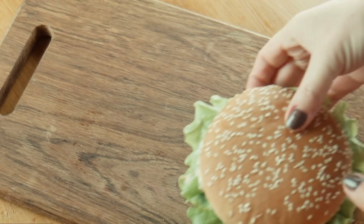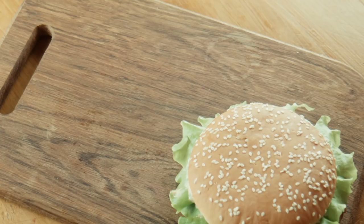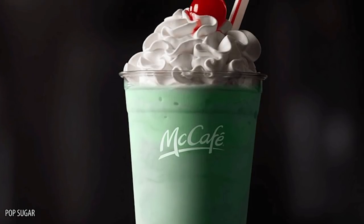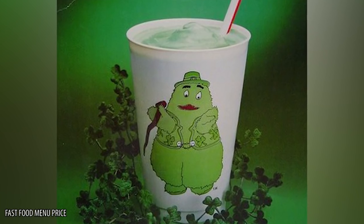McDonald's. While we may first think of burgers when someone mentions McDonald's, this fast food giant has the best secret dessert menu of all. If you've waited all year for their minty shamrock shake, wait until you try a McLeprechaun shake.